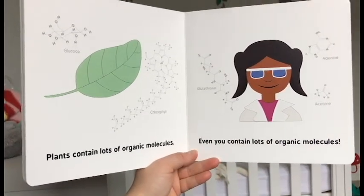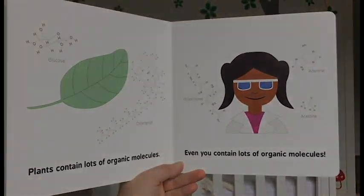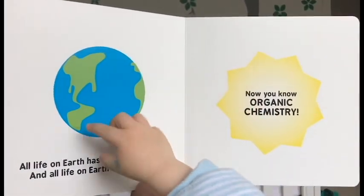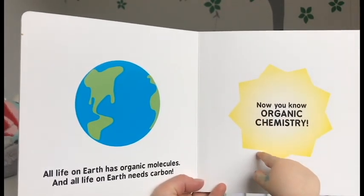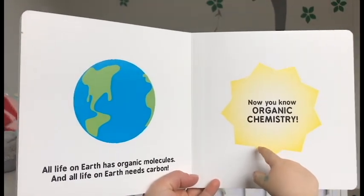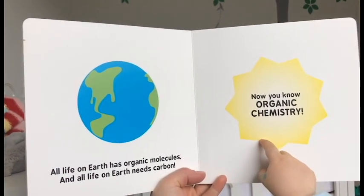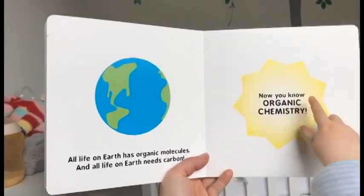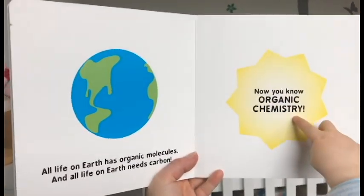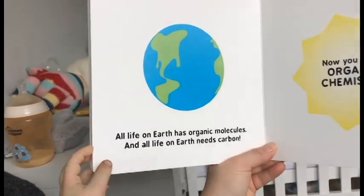That's petrol — gasoline. Plants contain lots of organic molecules. Even you contain lots of organic molecules. All life on earth has organic molecules, and all life on earth needs carbon.